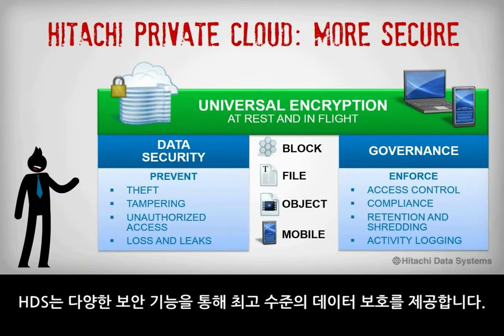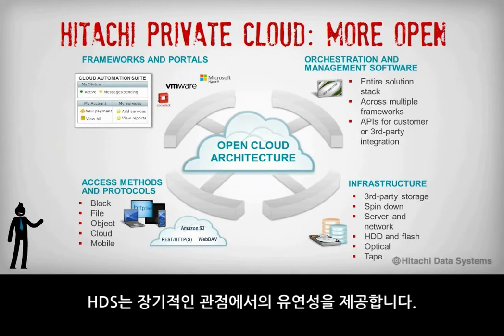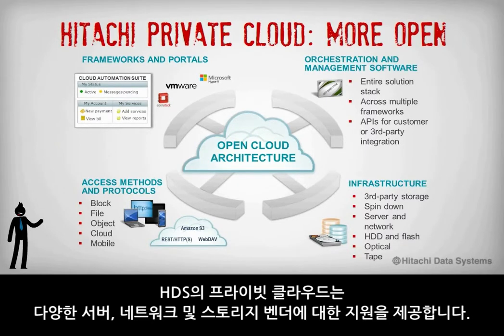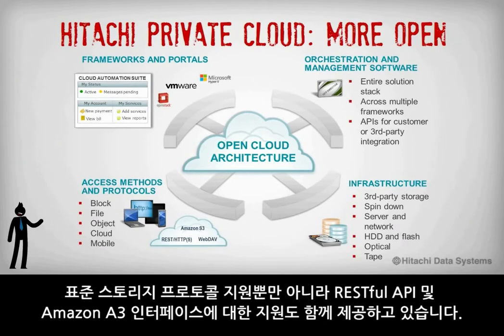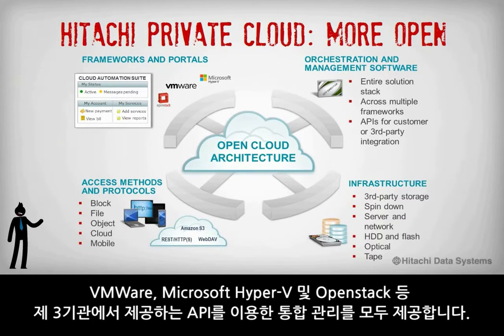The security capabilities within Hitachi Data Systems solutions deliver the protection you need. Openness begins with flexible integration options. Hitachi Data Systems provides flexibility for the long term so you can work with emerging technologies and frameworks as they become available, rather than locking yourself into a single vendor or framework today. The Hitachi Data Systems private cloud offers support from multiple compute, networking, and storage vendors, and in addition to supporting standard storage protocols and access methods, our platforms also support RESTful APIs and the Amazon S3 interface.